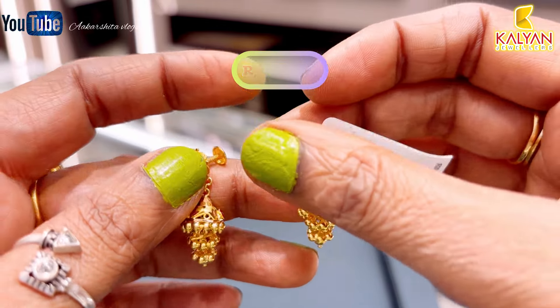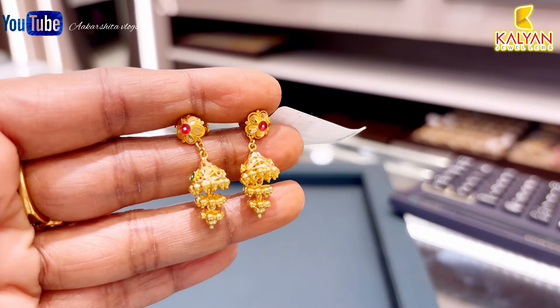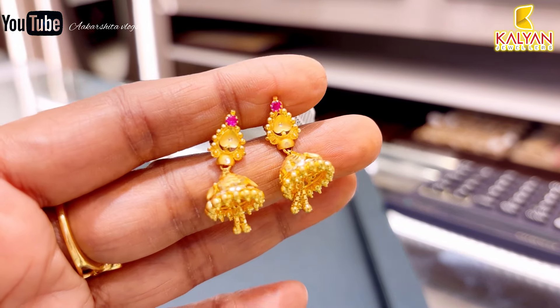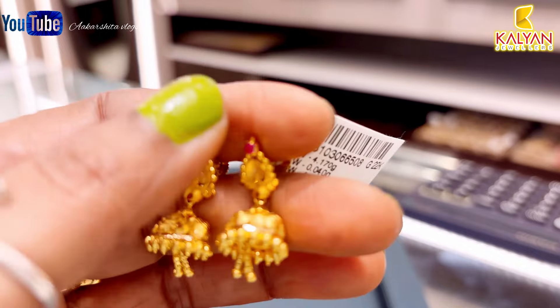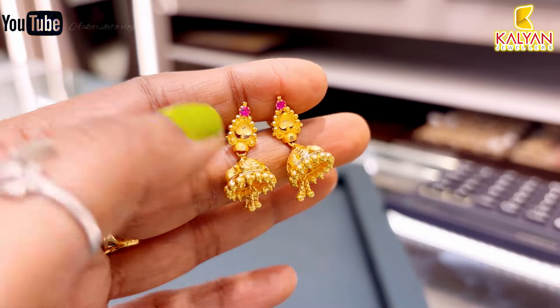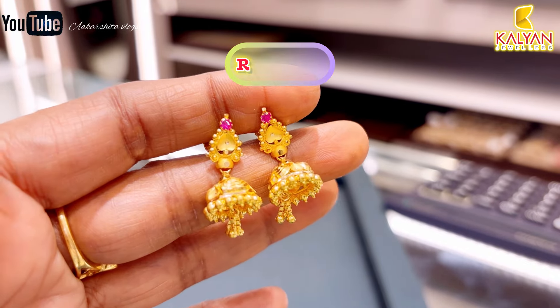This is the Kerala pattern with 4.17 grams gross weight and 4.13 grams of gold used. Approximately ₹28,927 rupees.